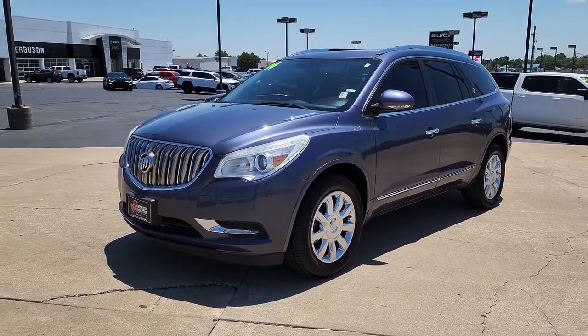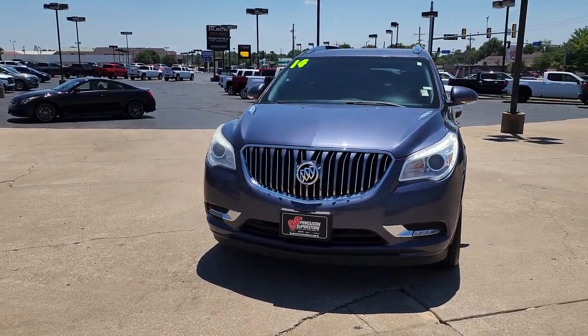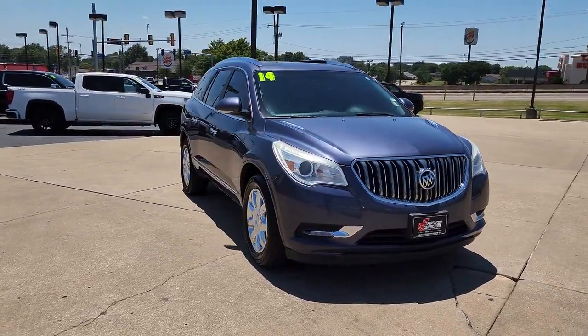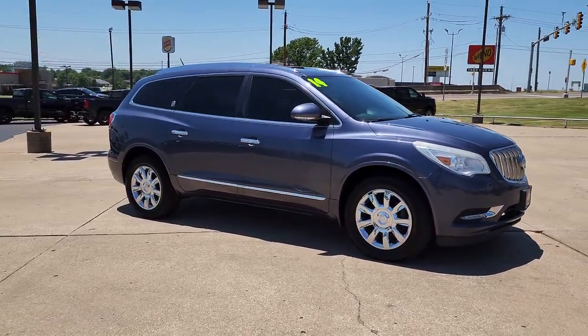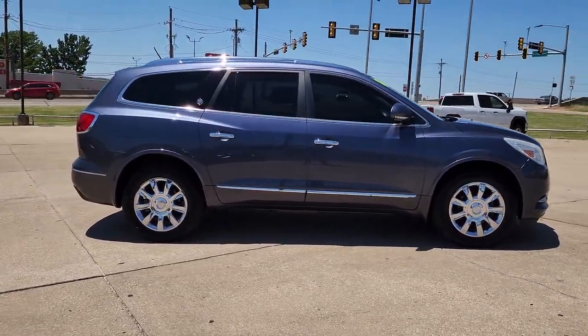Hop into the 2014 Buick Enclave. With less than 150,000 miles on the odometer, this vehicle stands out from the rest. The midsize Enclave delivers safety, luxury, responsive performance, and the latest in creature comforts, all with the can-do attitude of an SUV.